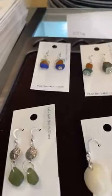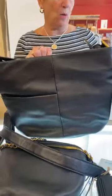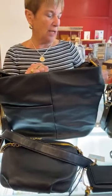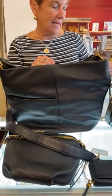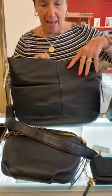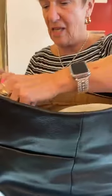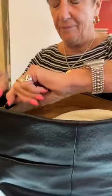Next, we've got our first fall shipment of Hobo. This is the Harley Hobo in black and it's $328. This is a huge big bag — lots of room in there, zipper closure, and a zipper pouch inside. Beautiful bag.